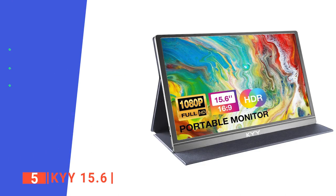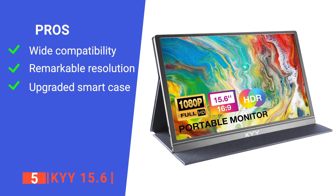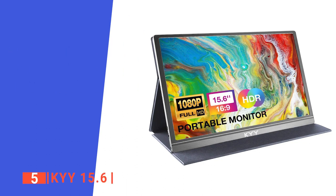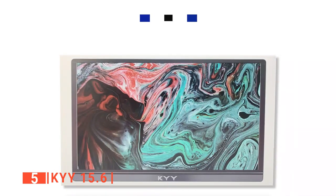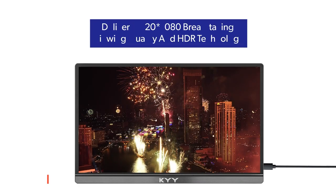Its pros are: it's compatible with laptops, PCs, phones, PS3 and 4, Xbox One, Wii, and Nintendo Switch. It features 1920x1080 resolution for better video streaming and an awesome viewing experience. And it comes with an upgraded smart case made of advanced PU material, which is slip-proof, scratch-proof, waterproof, and dust-proof. However, its resolution is not really suitable for photography or photo editing. The KYY 15.6 is a reliable portable monitor that's perfect for maximizing your productivity, whether for gaming or office-related tasks.